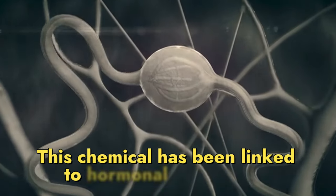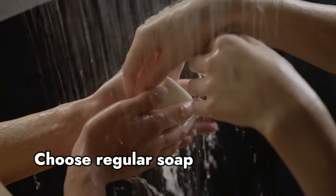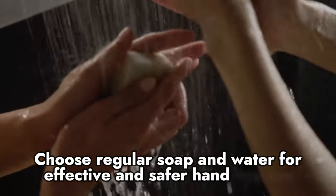Number 6 – Antibacterial products. Antibacterial products, including soaps and hand sanitizers, often contain triclosan. This chemical has been linked to hormonal disruption and could contribute to antibiotic resistance. Choose regular soap and water for effective and safer hand hygiene.